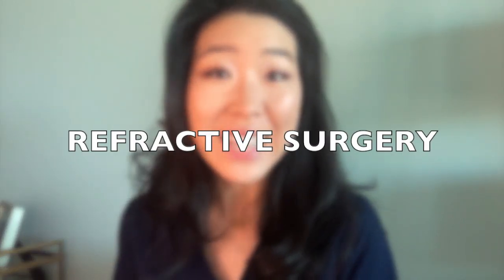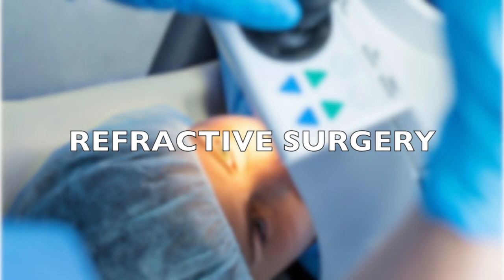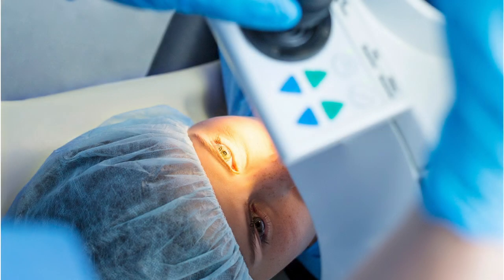If you tolerate monovision contact lenses, you can consider refractive surgery like LASIK or PRK to replicate monovision. If you are considering this option, make sure you have a chance to trial the contact lenses and that you are a candidate for LASIK and/or PRK prior to proceeding with surgery with a reputable surgeon.